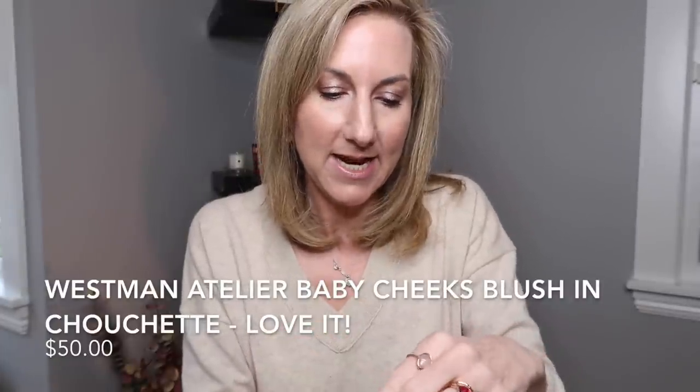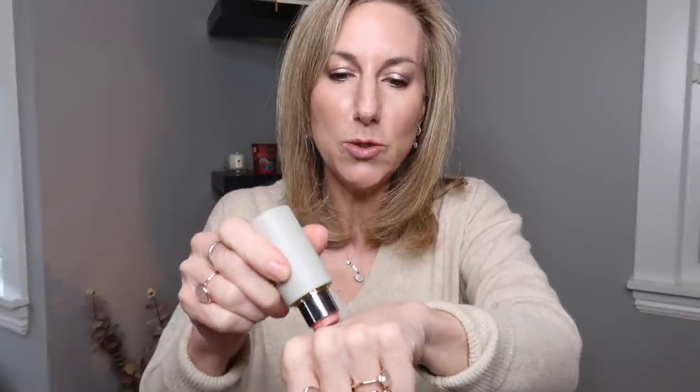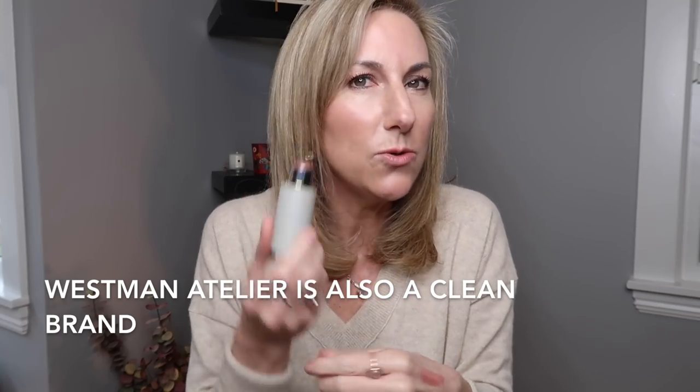Next let's dive into blushes. I am in love with the Westman Atelier blush in Chouchette — a beautiful peachy nude shade. It's super creamy and easy to use. I really love the Westman Atelier line, particularly their blushes; I don't think you can go wrong with any color. If you're looking for a cream blush that's easy to travel with in beautiful colors, I'd definitely reach for a Westman Atelier cream blush.